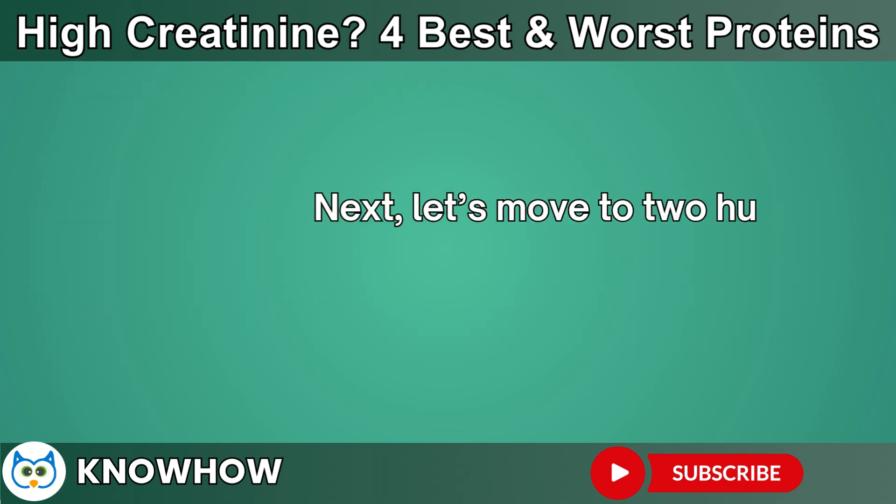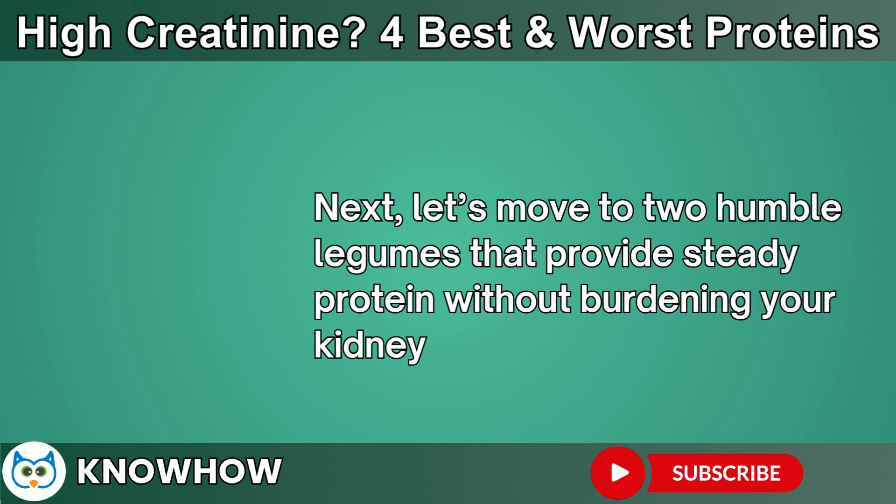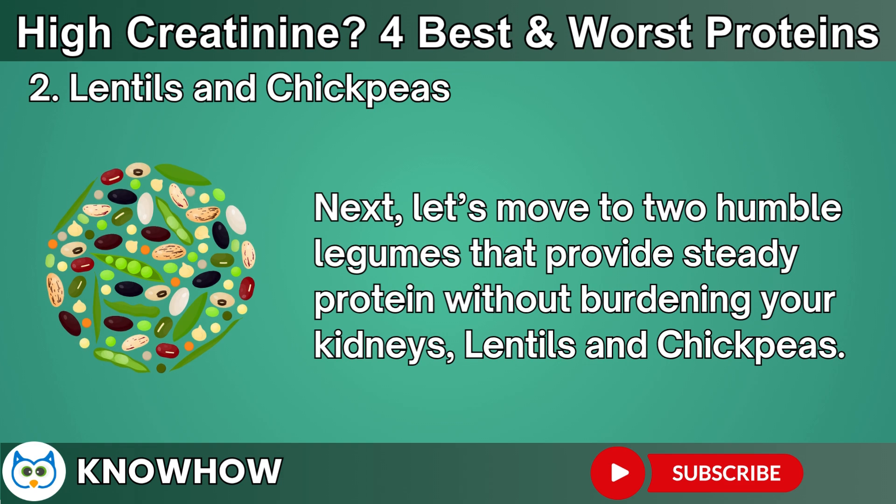Next, let's move to two humble legumes that provide steady protein without burdening your kidneys: lentils and chickpeas.